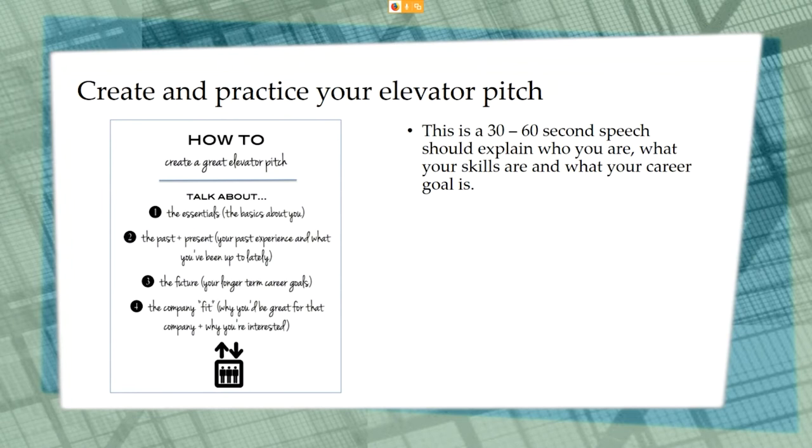Your elevator pitch should include the following: the basics of who you are, keeping it related to the job and not your personal life; your past and present work experience; your future and where you see yourself in terms of career goals; and why you are a great fit for the company and why you're interested. Make sure you keep it short and sweet.